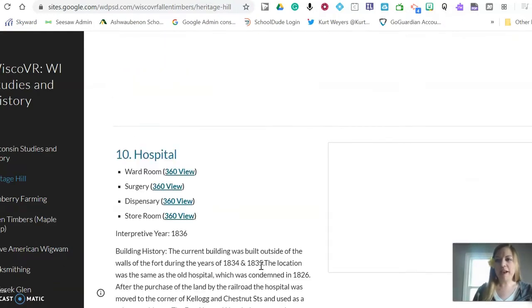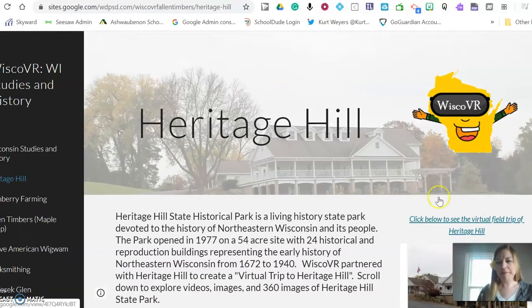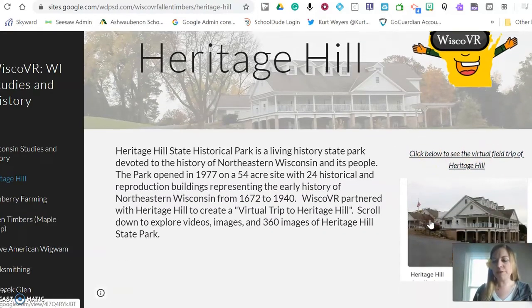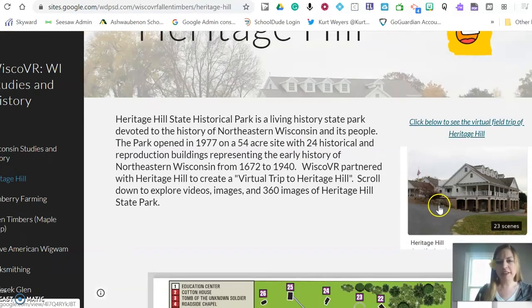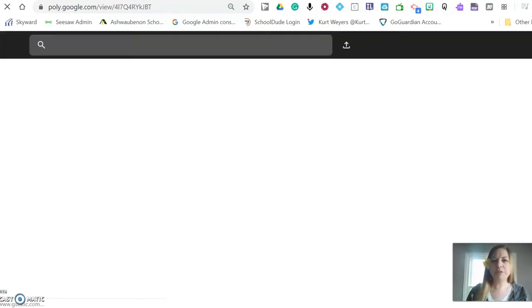And then all the way back up at the top, right here it says click below to see the virtual field trip of Heritage Hill. When you click here it's going to take you into a poly tour.